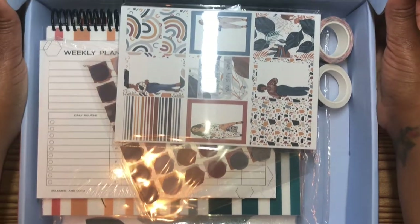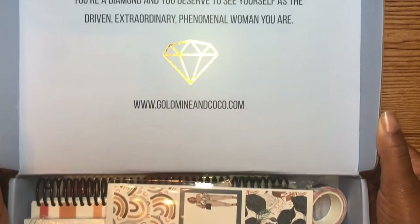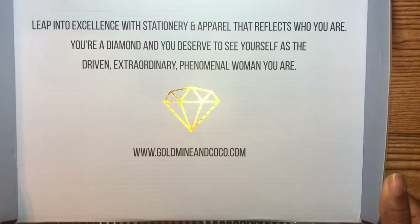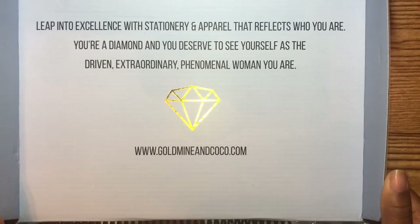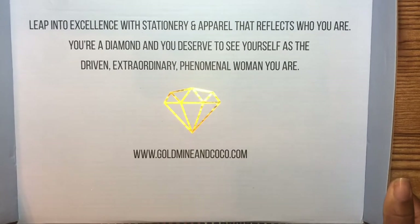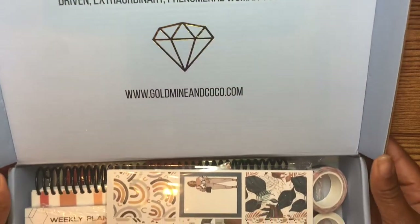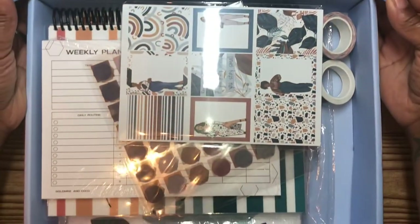I pretty much have three boxes now since I've been keeping them. The detail that goes into the inside of this box — I just can't. Okay, let's get into the goods.